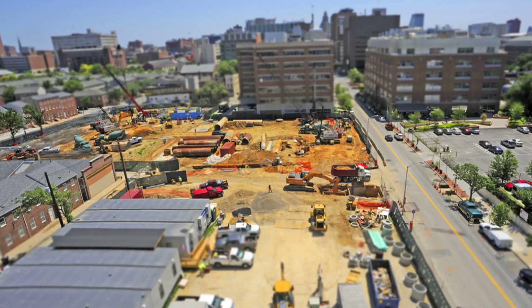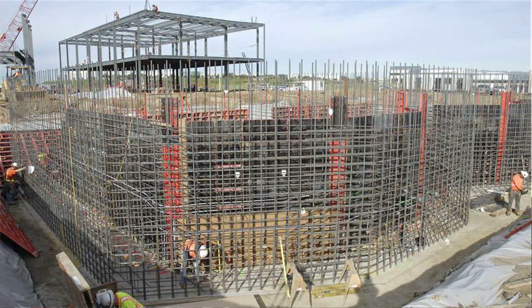It'll house huge pieces of equipment — a cyclotron to accelerate the protons, which weighs about 100 tons. It's a massive concrete structure that will have over 30 miles of piping embedded in about 30,000 cubic yards of concrete up to 15 feet thick.